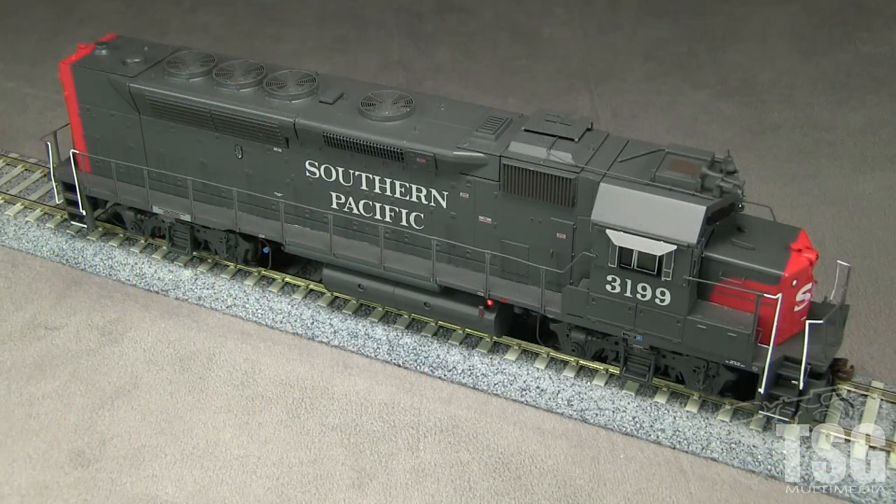Southern Pacific purchased three GP40P-2s from EMD in the 1970s for use in the San Francisco to San Jose commute run. In the mid-1980s, after Caltrain took over passenger service, these locomotives were renumbered and used in freight service. My model of SP3199 represents the engine as delivered and would be most accurate for the 1970s. On weekends, these locomotives were sometimes used in freight service so they could occasionally leave the Bay Area.